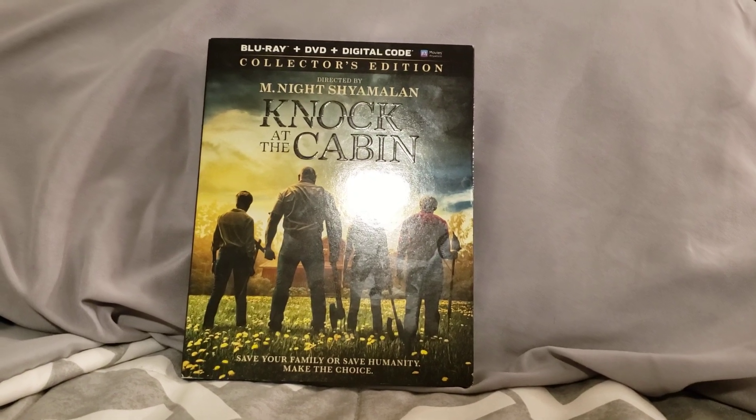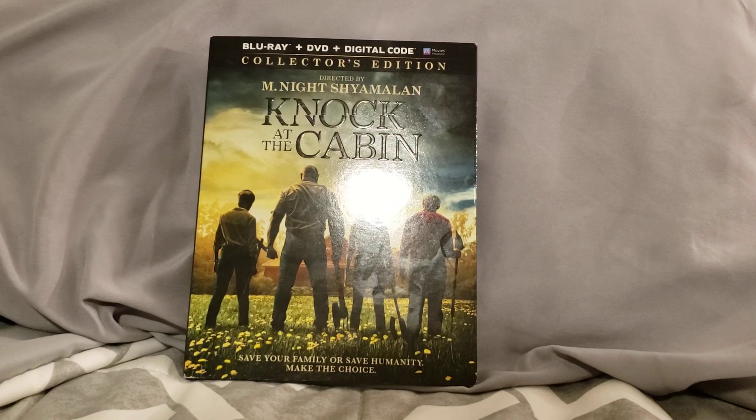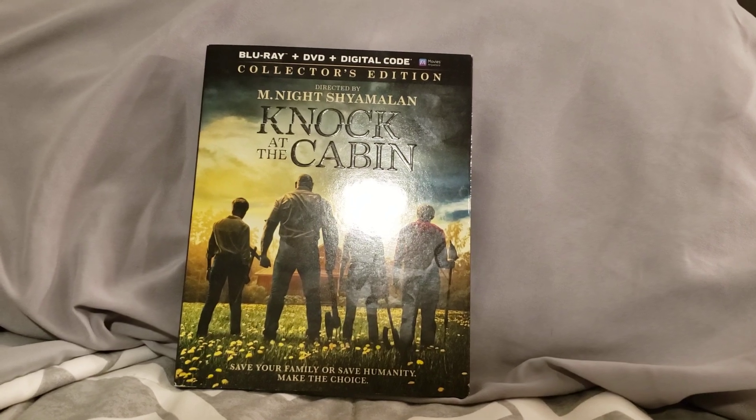Alright guys, so today I'm gonna be unboxing Knock at the Cabin on Blu-ray, DVD, and this is the Collector's Edition and it's directed by M. Night Shyamalan.